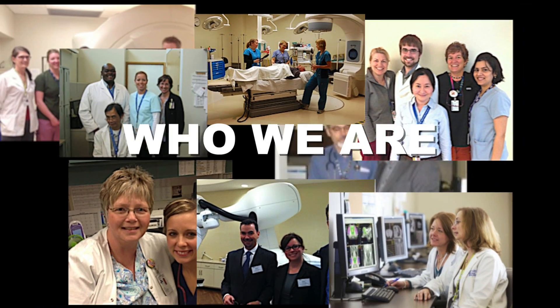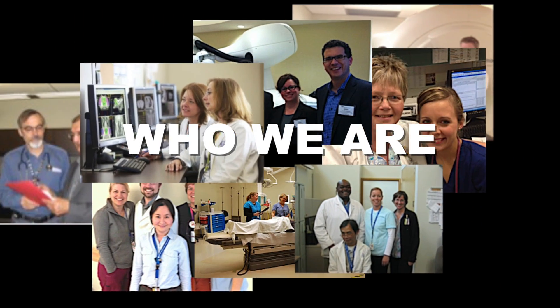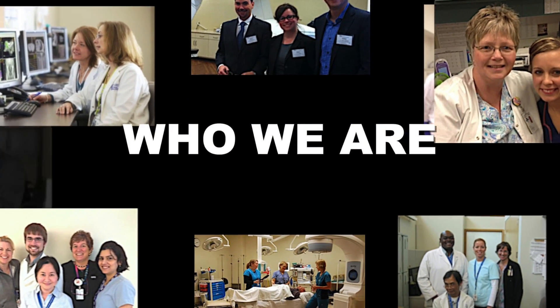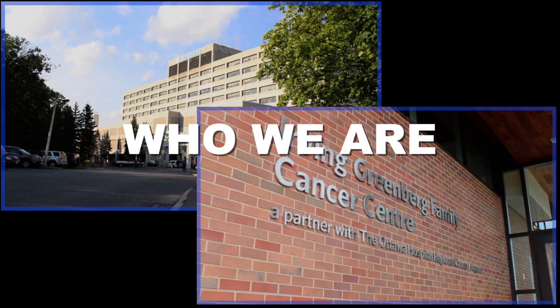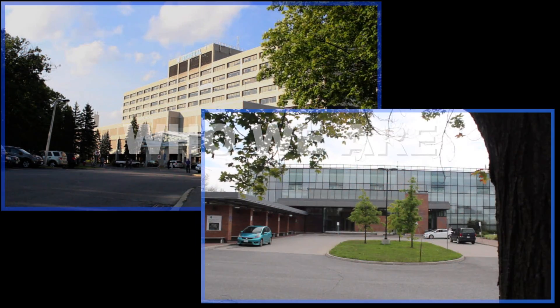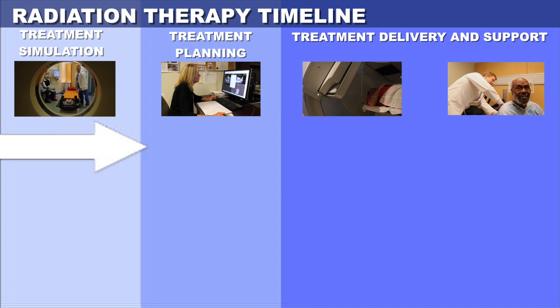The Radiation Medicine Program is the single provider of radiation therapy for patients living in the Ottawa region and surrounding communities. We provide this service from the general campus of the Ottawa Hospital and the Irving Greenberg Family Cancer Centre at the Queensway-Carlton Hospital site. The radiation therapy journey consists of three main phases.